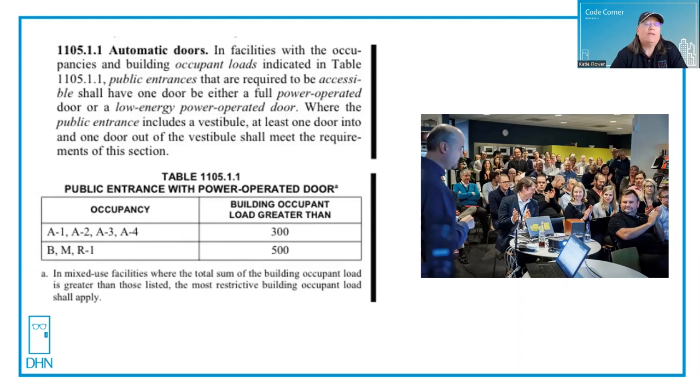Assembly occupancies — places like nightclubs, movie theaters, bowling alleys, and restaurants — any place where you have 300 or more people for assembly purposes, the main entrances would require a power operated door. Or for business, mercantile, and R1 occupancies, which are hotels and motels, with an occupant load of 500 or more. There are lots of exceptions, so you need to read this section very closely.